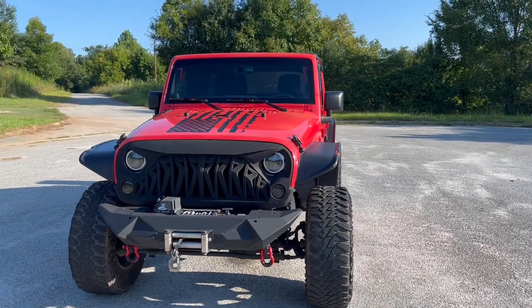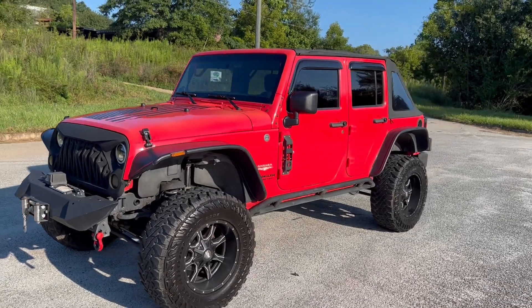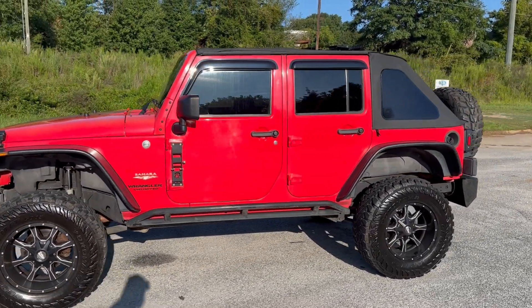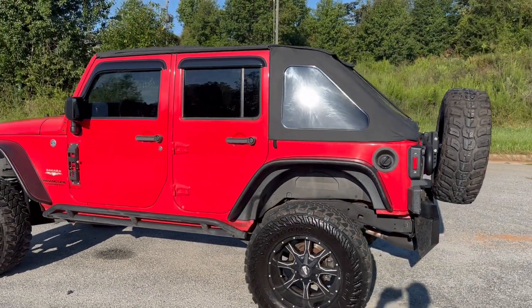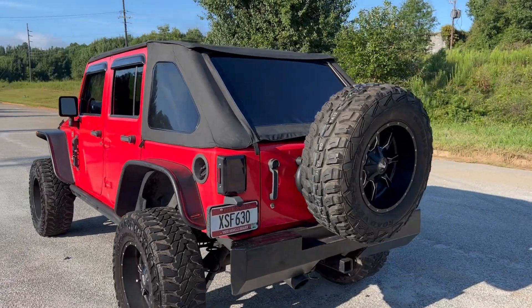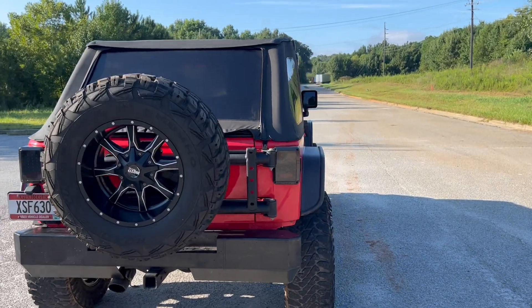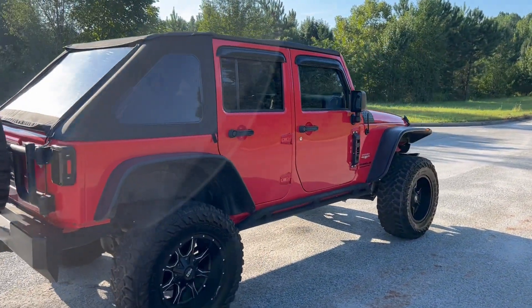We're going to do a quick walk around on the 2013 Jeep Wrangler Sahara Unlimited. This vehicle's got 108,000 miles on it, it is a manual transmission and four-wheel drive. Paint's in good shape, does have a little bit of a fade to it on the hood just due to the color, which I'll show you in just a minute. Top's in great shape, clutch works perfectly fine — a good driving little Jeep. We're going to finish this walk around, get to the inside, and do a quick test drive.